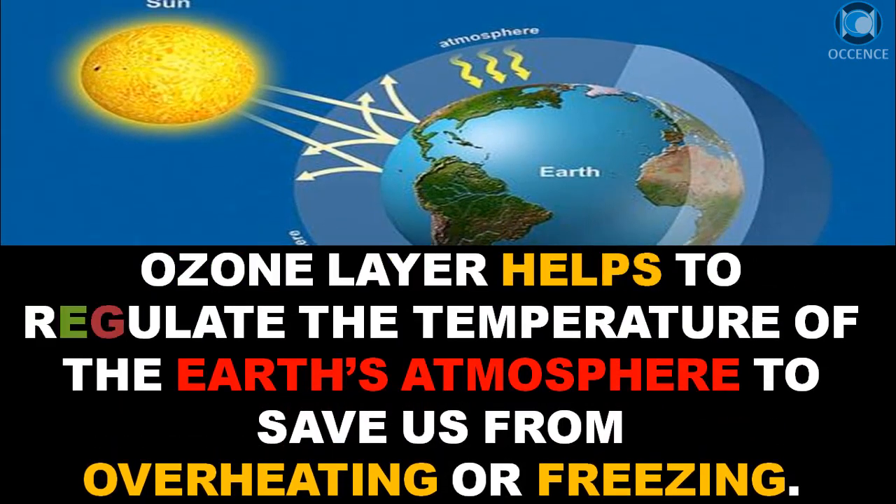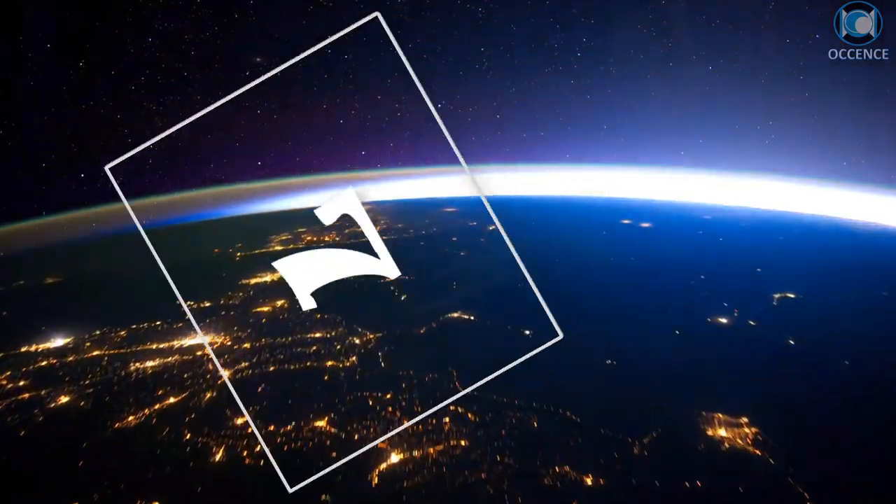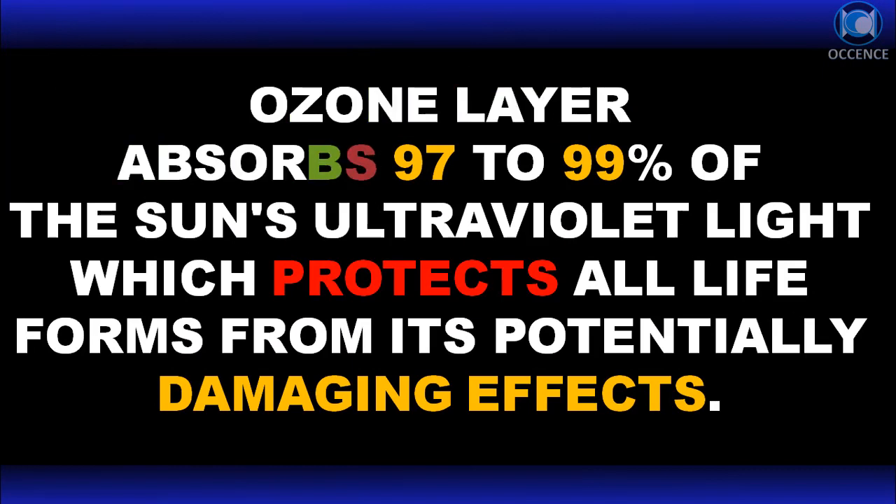The ozone layer helps to regulate the temperature of the Earth's atmosphere, to save us from overheating or freezing. It also absorbs 97 to 99 percent of the sun's ultraviolet light, which protects all life forms from its potentially damaging effects.